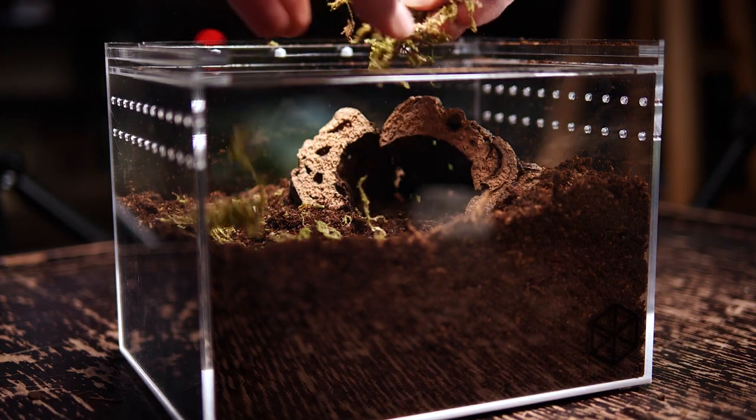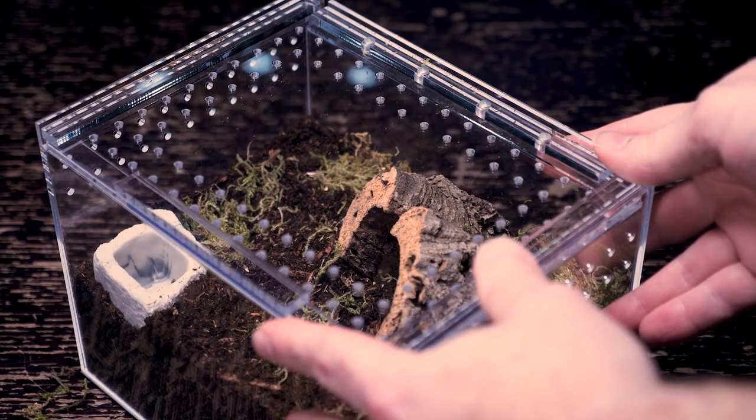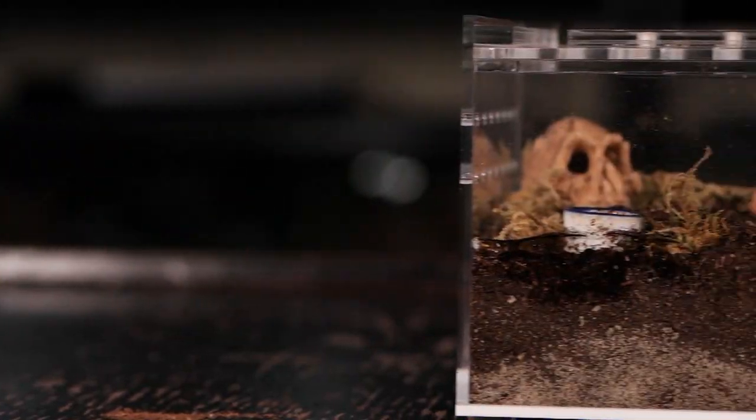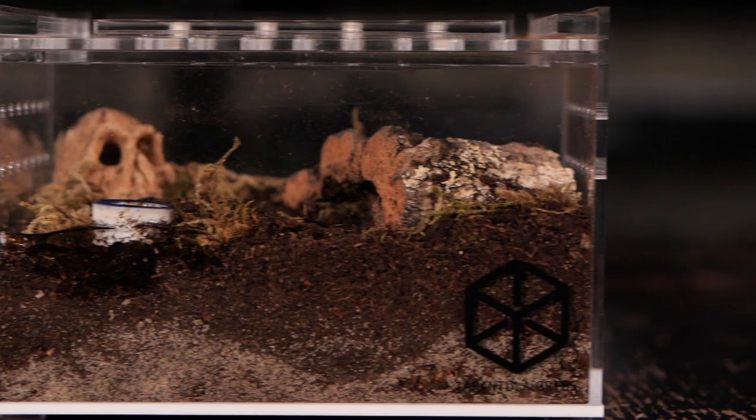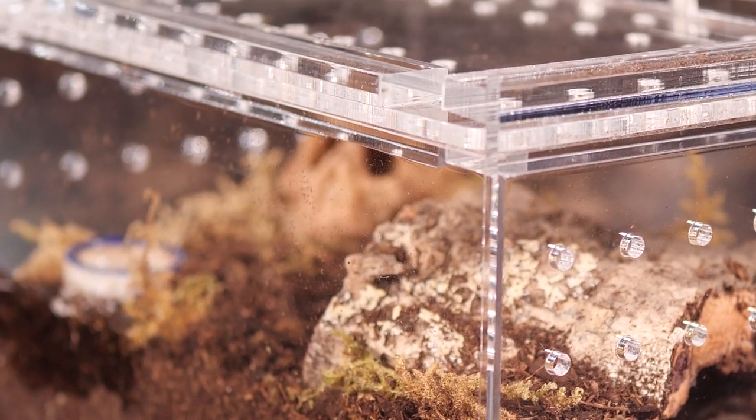Tarantulas are strong — I used to have a full adult Brachypelma hamorii, and that tarantula was able to push up the whole screen mesh on my 10-gallon tank. I remember having to put textbooks on it because it was just that strong. So the magnets have to be pretty serious — we don't want anyone getting out.